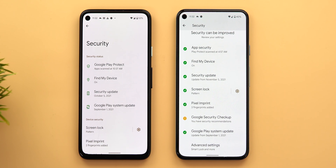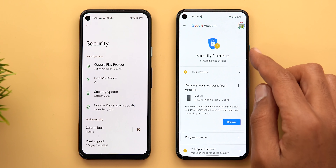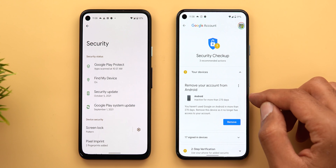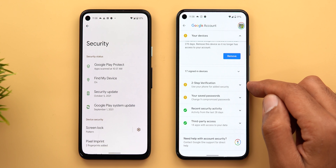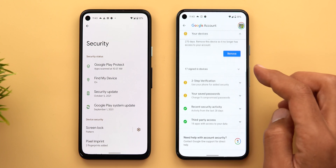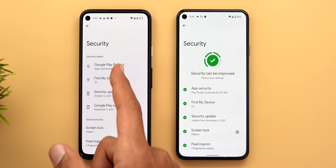If you want to know why, scroll down and you'll see an exclamation mark next to Google Security Checkup — an option that doesn't even exist in the previous security settings. When you tap on it, it takes you to the Security Checkup page under your Google account, where it shows recommendations. In my case I have three: remove a device I haven't used in 270 days, activate two-step verification, and fix nine compromised passwords. These are useful recommendations I'll definitely go through later.